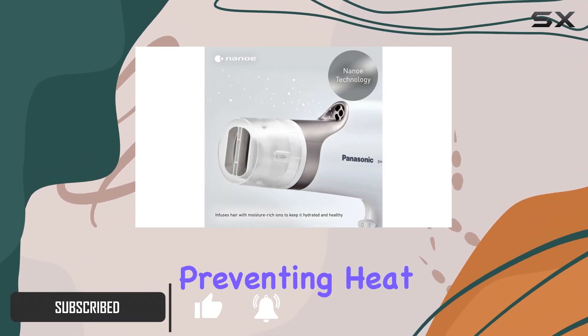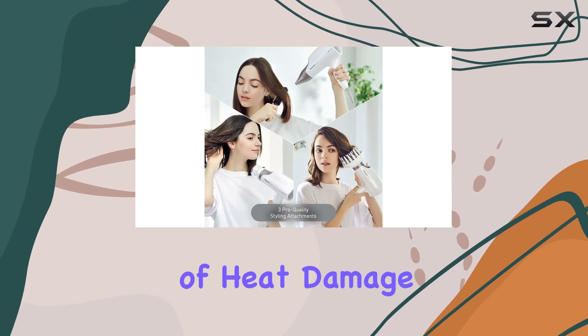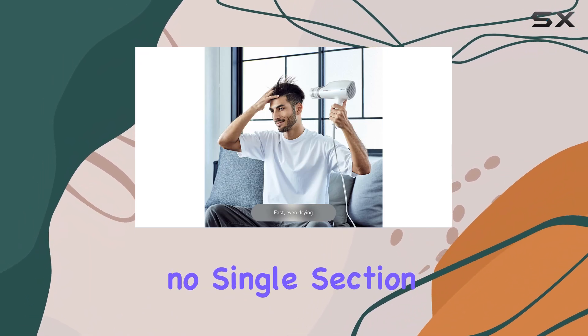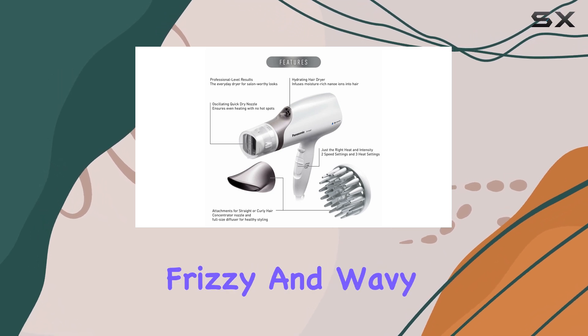The oscillating nozzle prevents heat concentration in one spot, reducing the chances of heat damage. This nozzle helps distribute heat evenly, ensuring that no single section of hair is subjected to excessive heat, which is excellent for frizzy and wavy hair types.